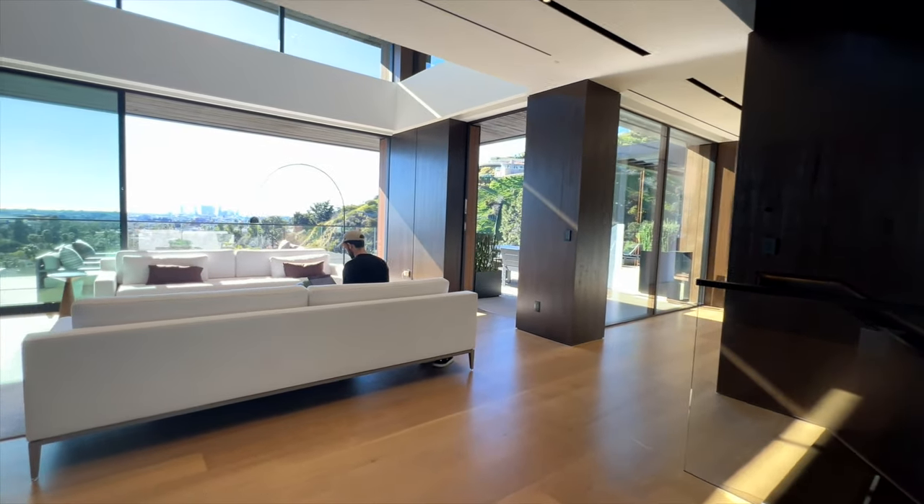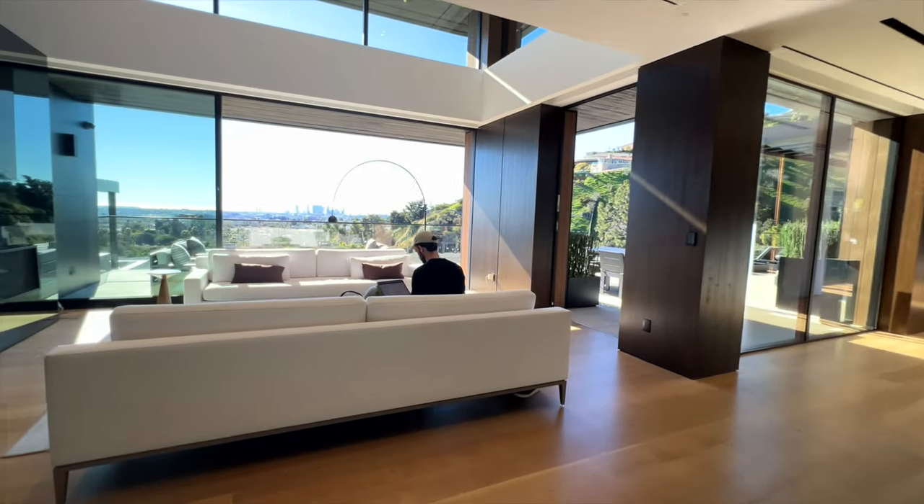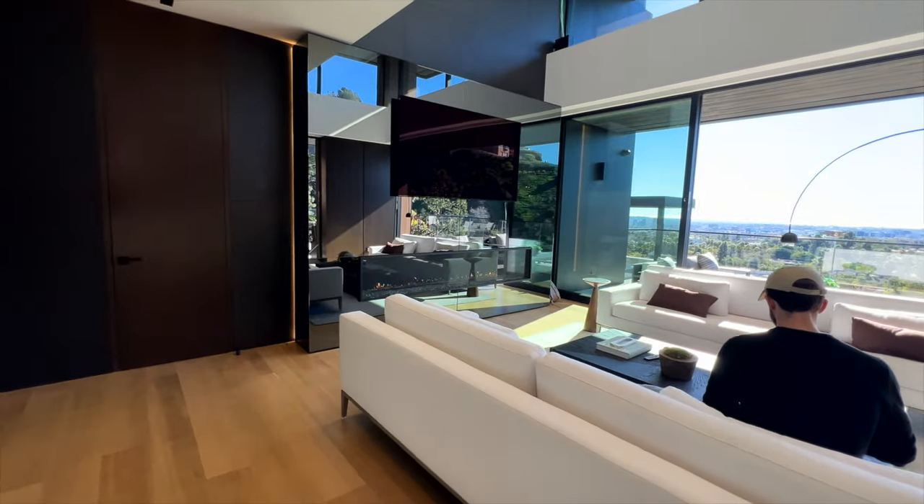Off of the entrance we find a really sweet kind of reception lounge complete with fireplace and a ridiculous view.